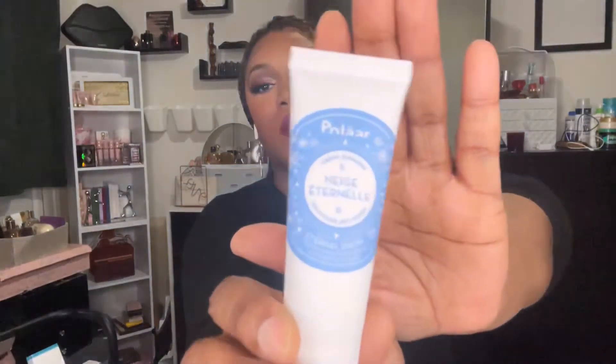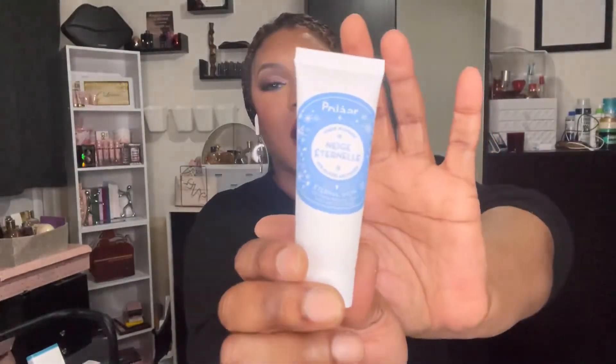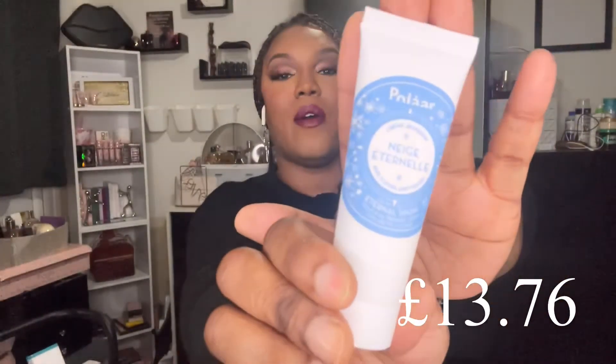The next two products are the mystery products — they're not listed in the booklet. Drop a comment below if you've received any of the other mystery products. This first one is the Polar Eternal Snow Youthful Promise Cream with Arctic Flowers. This brand is really good — I've used a couple of products from it and I can't complain. I haven't used this one but I will definitely let you know how I get on with it.